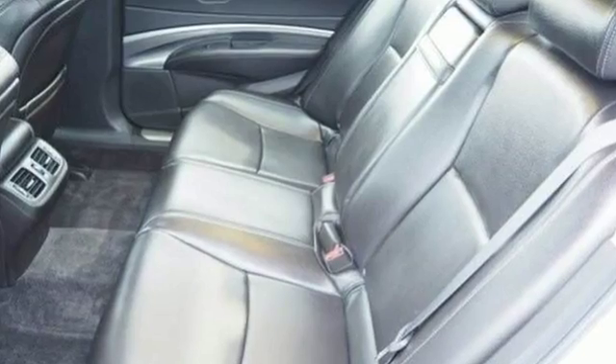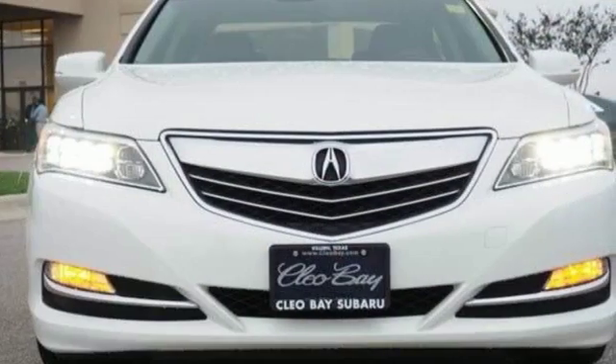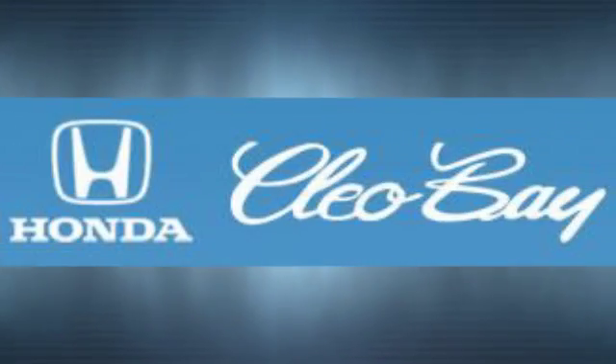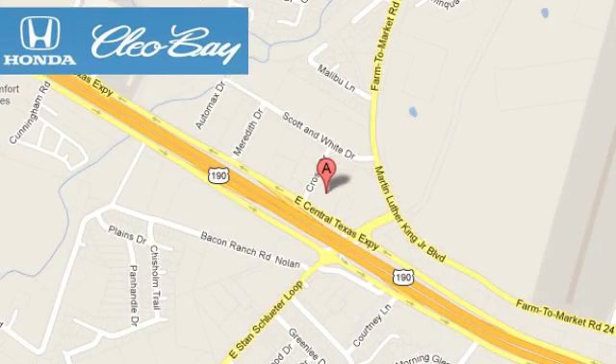Don't just take our word for it — come in and see what the RLX has to offer for yourself. Clio Bay Honda is one of the premier Honda dealers, conveniently located at 3907 East Centex Expressway in Killeen, Texas.